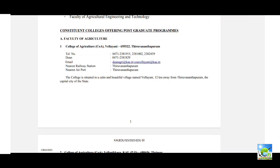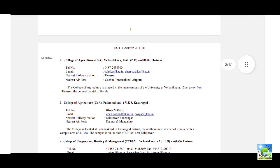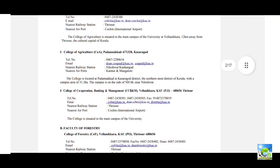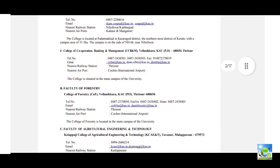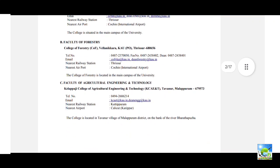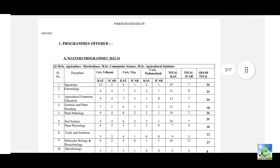Under the Faculty of Agriculture, different colleges include College of Agriculture Vellayani in Thiruvananthapuram, College of Agriculture Vellanikara in Thrissur, College of Agriculture Padannakkad in Kasaragod, and College of Cooperation Banking and Management Vellanikara. For Forestry, there is College of Forestry Vellanikara.